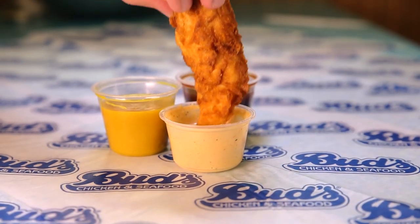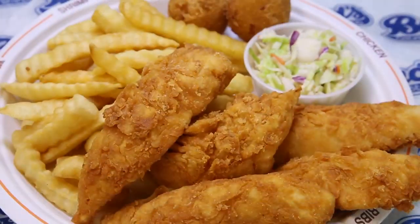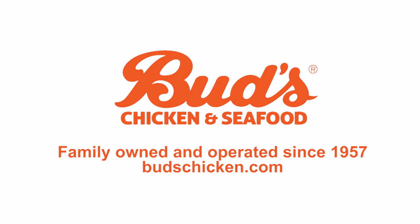Served with our homemade sauces, they just might be one of the best things you've ever eaten. Bud's Chicken and Seafood — simply good food at simply good prices.